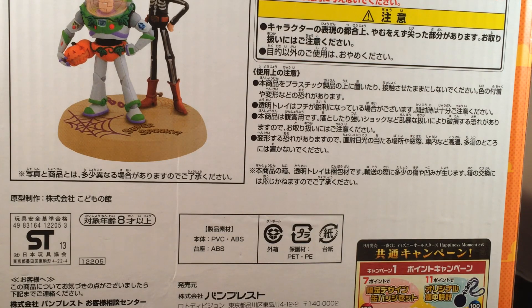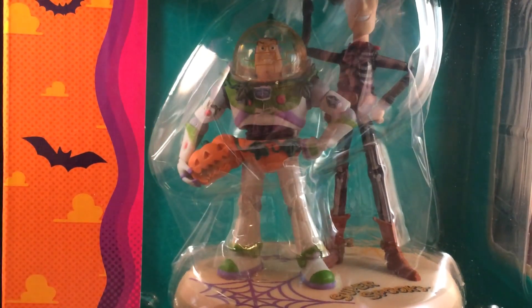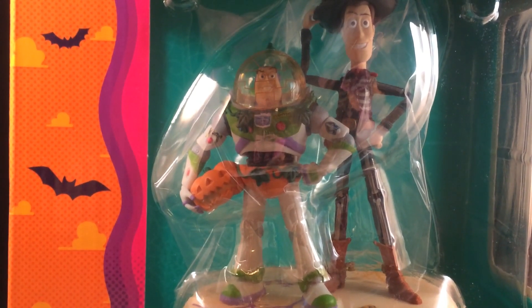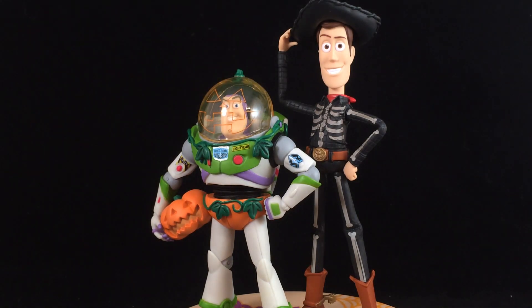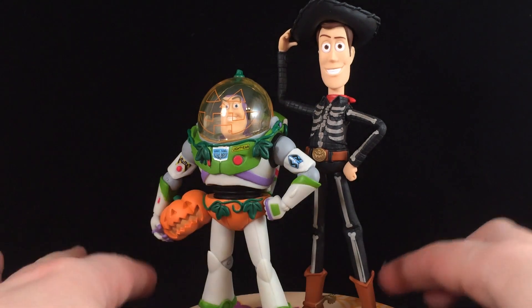I've taken it out of the box but I haven't actually looked at it yet. They're so cool — it's Woody and Buzz and they're both dressed up. I'm going to take them out of the box. This figure is so cool and it's actually kind of bigger than I thought — it's about five and a half inches tall. I thought it was going to be smaller, so I'm really happy and surprised.